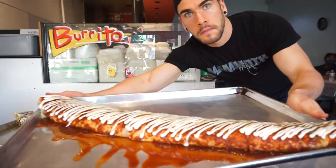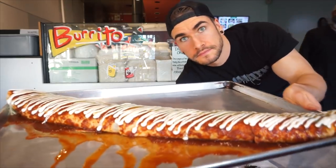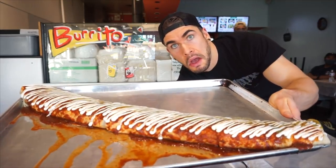Hey everyone, Jolette here! Today we're at I Chihuahua, authentic Mexican food here in South Surrey — basically the Vancouver area of British Columbia — here to do the big burrito challenge. We're talking like a six, maybe seven pound burrito. We only have 30 minutes to beat this thing, but it looks absolutely delicious.